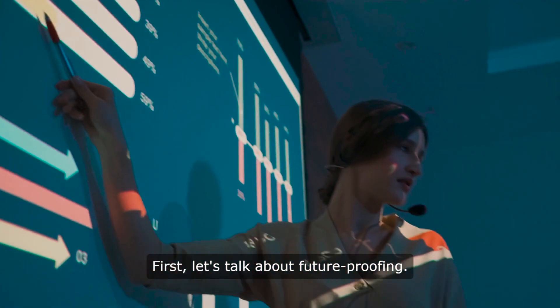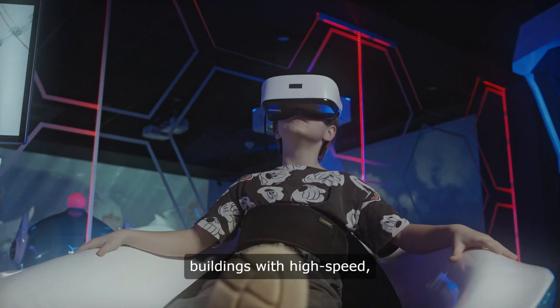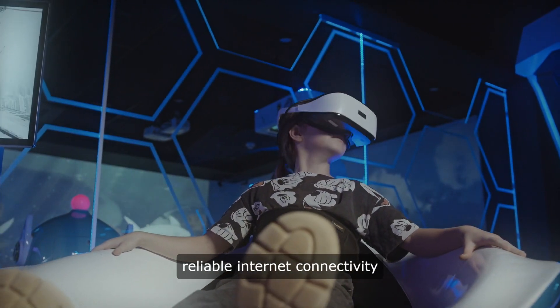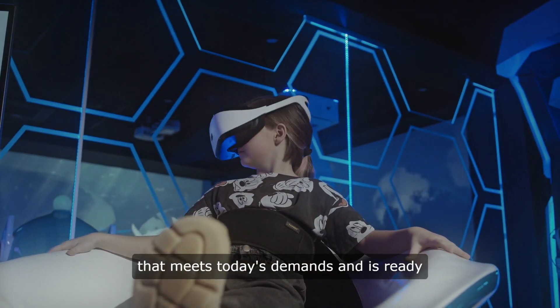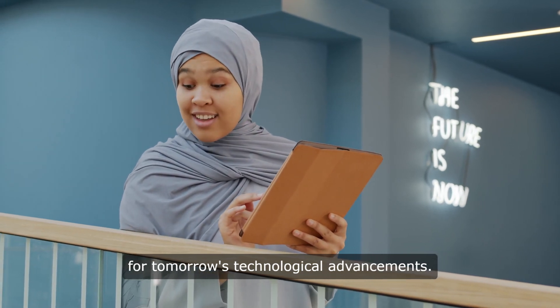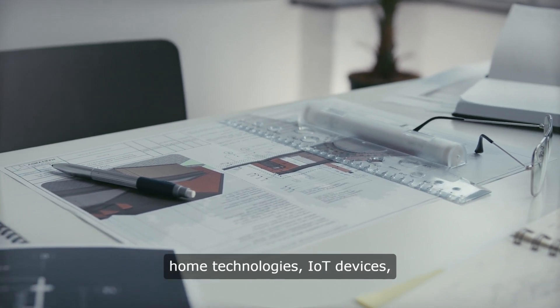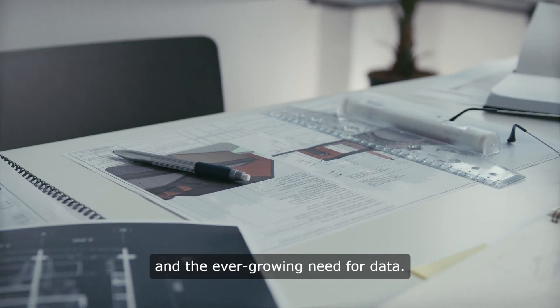First, let's talk about future-proofing. With IFP Connect, you're equipping buildings with high-speed, reliable internet connectivity that meets today's demands and is ready for tomorrow's technological advancements. This is crucial for supporting smart home technologies, IoT devices, and the ever-growing need for data.